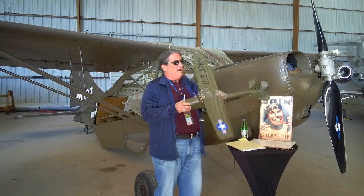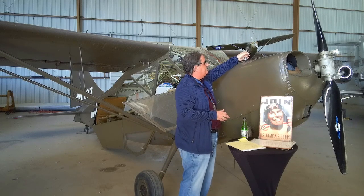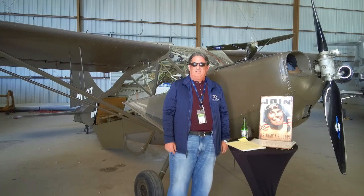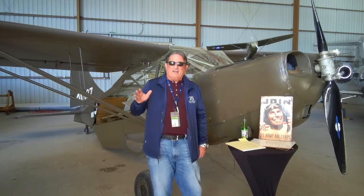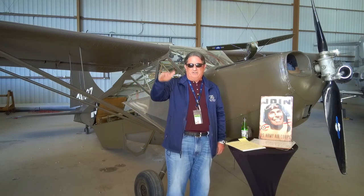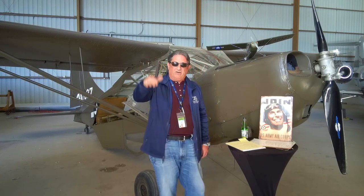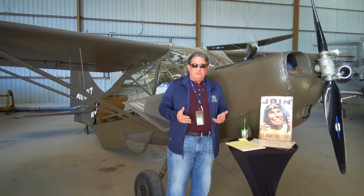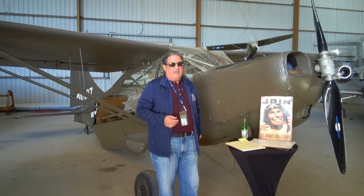Remember, this goes all the way back to observation balloons. Before that, you got to the high ground to sight artillery — you got to the highest point possible so you could walk or sight artillery in on your opponent. Well, once we got balloons, and balloons were first, and then observation airplanes early in World War I, these kind of scout airplanes emerged. Their sole job was to bring in artillery.